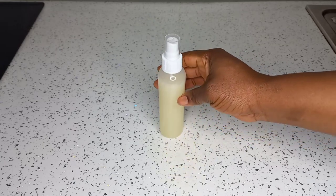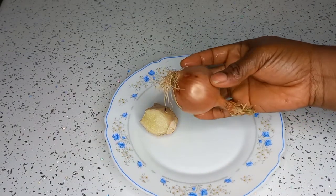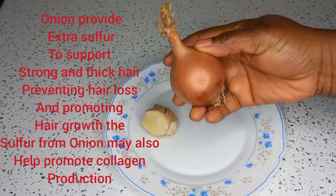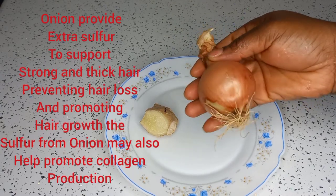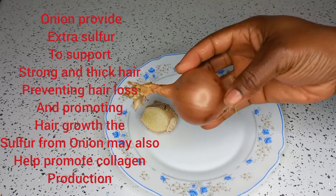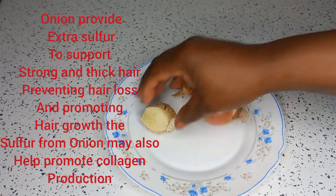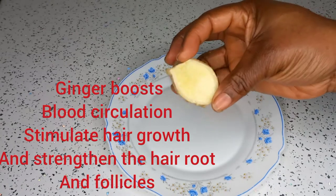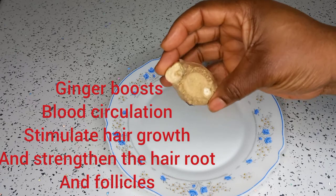Let's get started! You need these two powerful ingredients to grow your hair fast. Onions provide extra sulfur to support strong and thick hair, preventing hair loss and promoting hair growth. The sulfur from onions may also help promote collagen production. Our second ingredient is ginger — ginger boosts blood circulation to the scalp and stimulates hair growth, strengthening the hair roots and follicles.